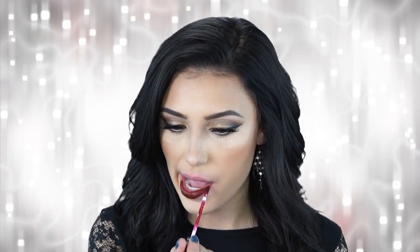This next Kat Von D Everlasting Liquid Lipstick is called Vampyra and I have had this one for a very long time. It came along with all the other ones I first ordered when trying out these lipsticks and I have loved it ever since. This is a very fall color — it has deep burgundy tones in it and it's very cool. I think this is so perfect for this season right now and I have been wearing this a lot. This is Vampyra.